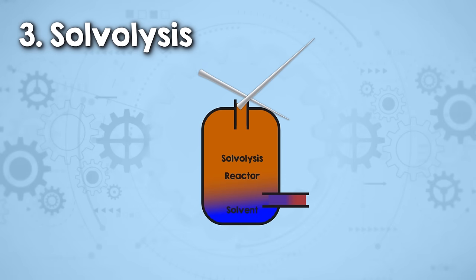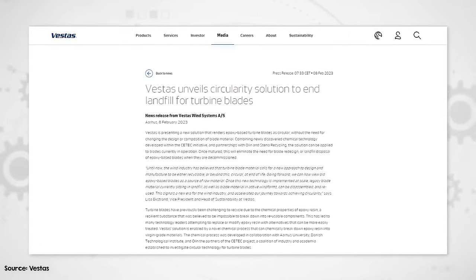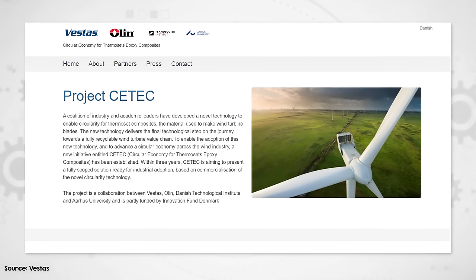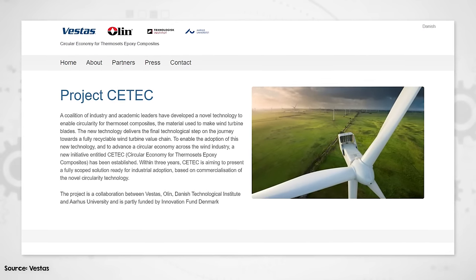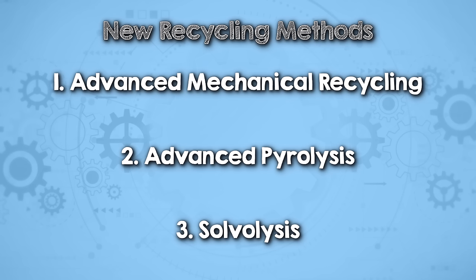Besides pyrolysis, there are other forms of chemical recycling being applied to wind turbine blades. Solvolysis involves dissolving polymers in a solvent where controlled temperature and pressure conditions facilitate the breakdown of the polymer matrix, allowing for the separation and recovery of fibers and resins. Wind turbine manufacturer Vestas is working on commercialization of a solvolysis recycling process as part of a collaboration called Circular Economy for Thermoset Epoxy Composites, or CTEC, together with two Danish universities and epoxy resin supplier Olin. They produced a lab-scale proof of concept in early 2022, but have been quiet since then. In terms of technology maturity, it's way behind the mechanical and pyrolysis processes discussed earlier. However, if it's successful, it will be a way to recycle epoxy resin, which the other methods aren't.